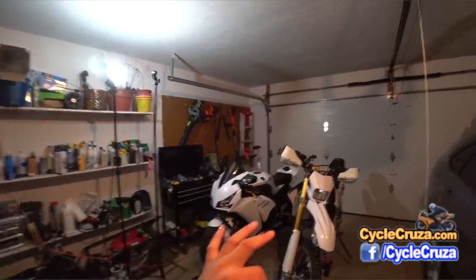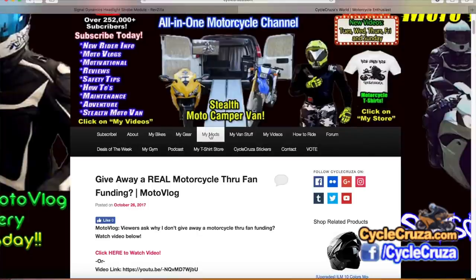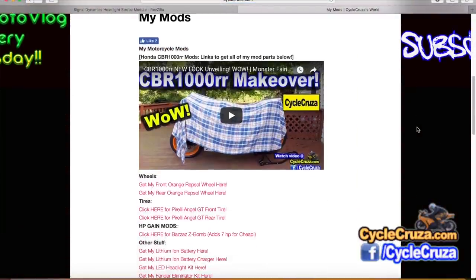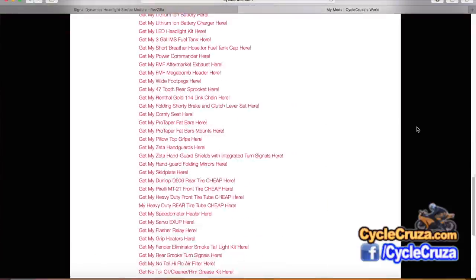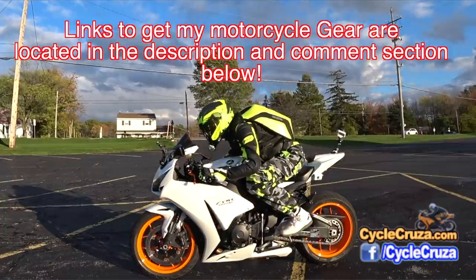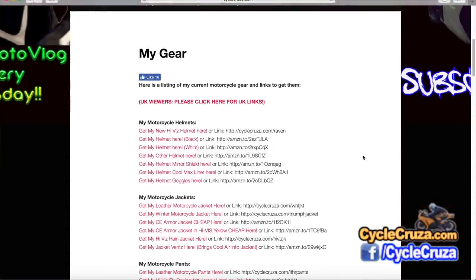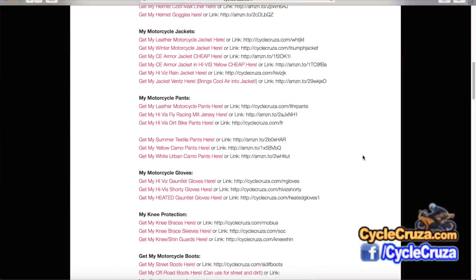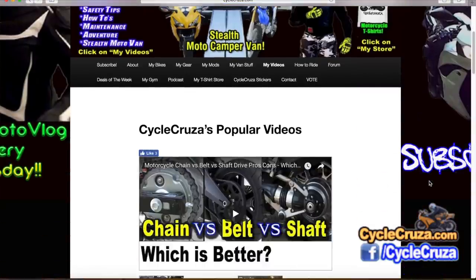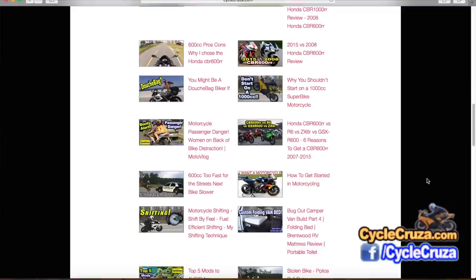For those of you who want to get the mods on my CBR and WR250R, go to my website at cyclocruiser.com and click on the menu tab 'My Mods' — those are links to all the mods I did on both bikes, and when I get my third bike the links will be listed there as well. If you want to get my gear, I'll include links in the description and comment section. My website also has a 'My Gear' section with a current list of all my motorcycle gear and camera gear, since a lot of you ask about my camo pants, high-vis helmet, etc. You can also click 'My Videos' on the website for playlists of all my thousand-plus videos, categorized to make it easier to navigate.